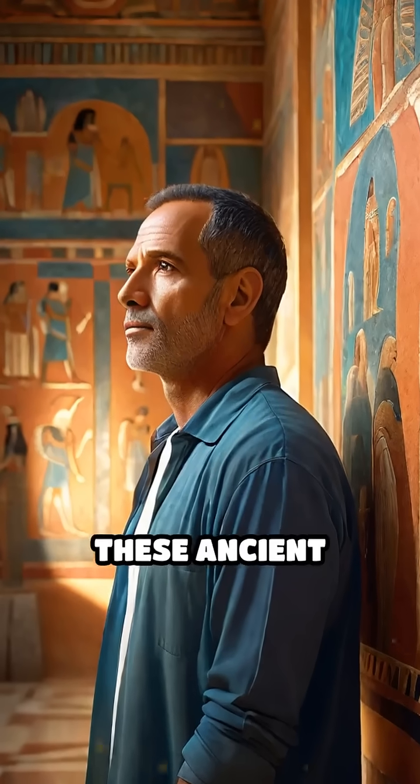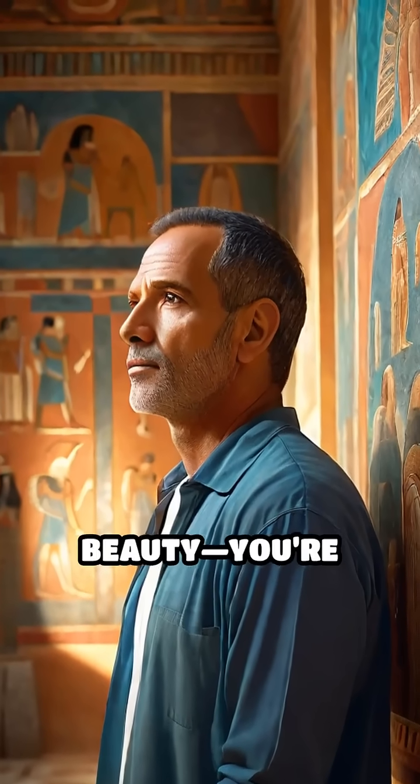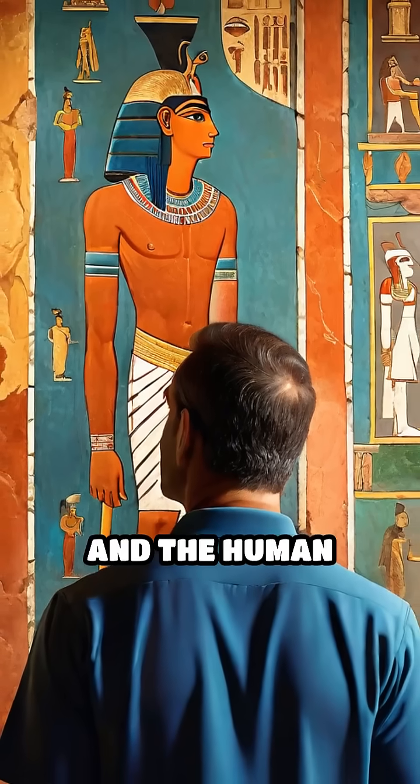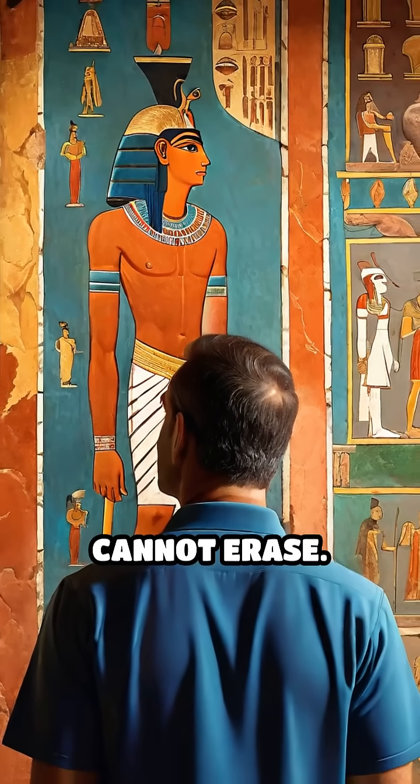When you admire these ancient creations, you're not just seeing beauty — you're witnessing chemistry, ingenuity, and the human desire to leave a mark that time cannot erase.